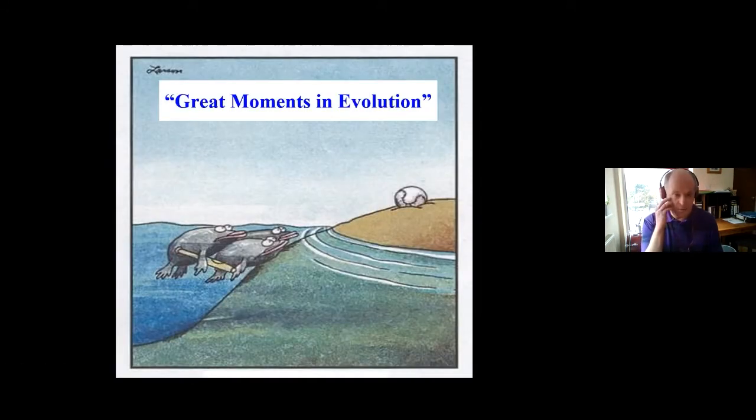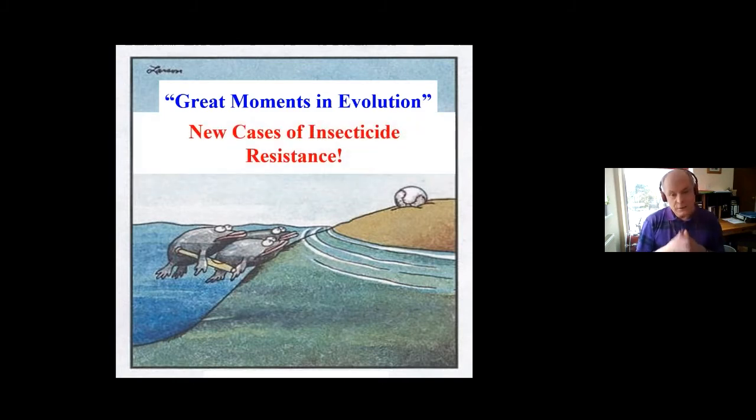I thought I'd start with a Larson cartoon I like very much — great moments in evolution. I think new cases of insecticide resistance are great moments in evolution. When I say great, it's great for scientists who want to study this process and selection. However, not great at all for the chemical companies, agronomists and growers who then suffer from being unable to control the pest in question.